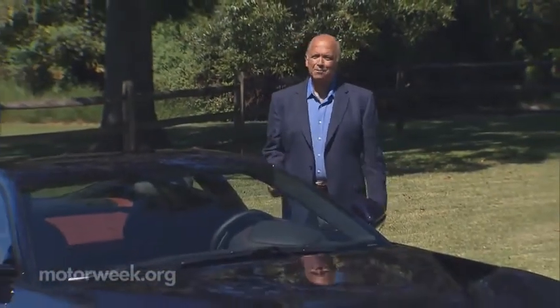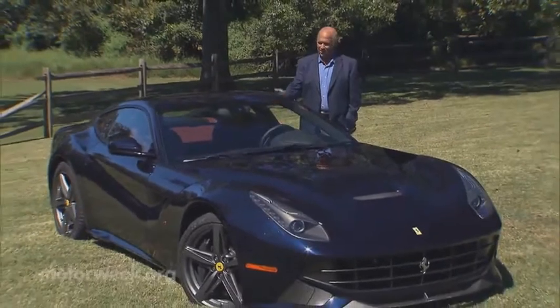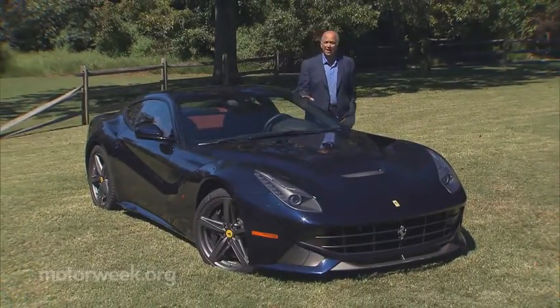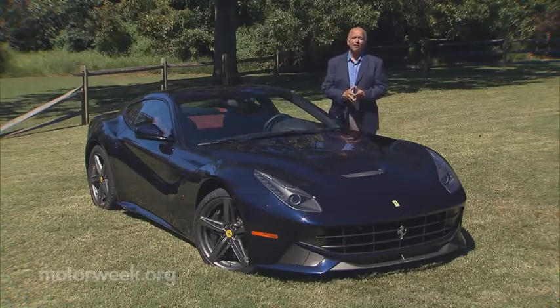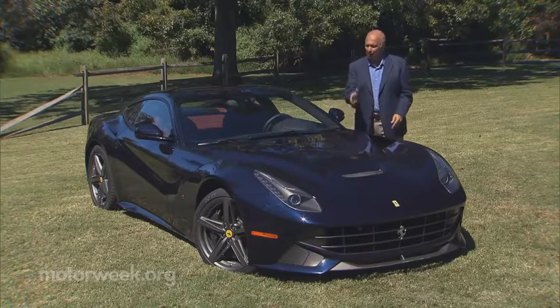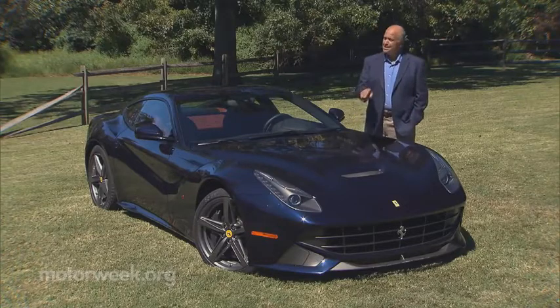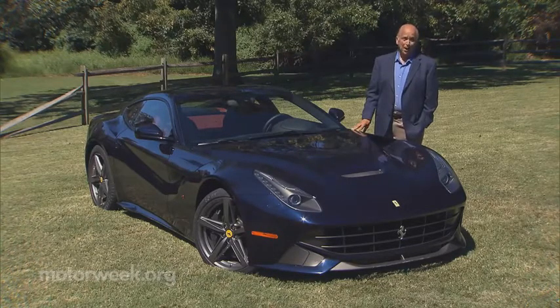Superlatives have a short shelf life in the automotive world. Today's world's fastest is tomorrow's also-ran. And the same can almost be said of this F12 Berlinetta. The quickest Ferrari road car to date may soon be eclipsed by the new 963-horsepower LaFerrari Hybrid. Yet this is a Ferrari like we like them — a V12 up front and only two seats behind. So is this a Ferrari for the ages, or one destined to be yesterday's news?